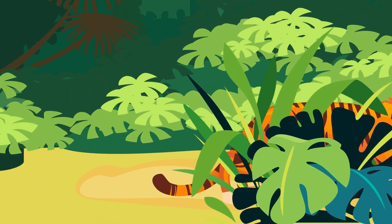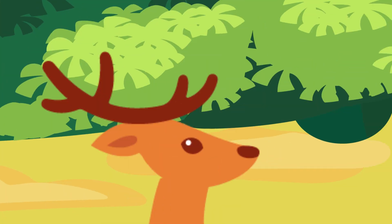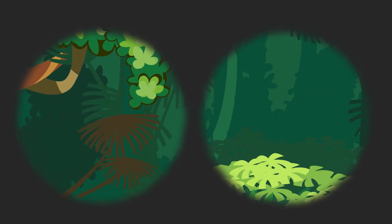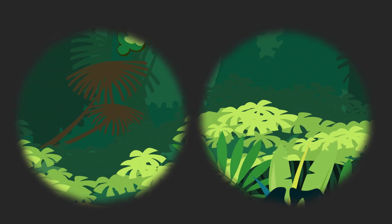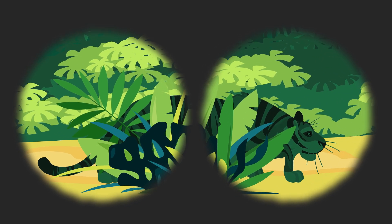You see, most jungle prey can only see a limited range of colors, like a colorblind person. That means, to their eyes, the tiger's orange fur is actually green. As you might imagine, that changes everything. It means tigers can hunt while blending into the background.